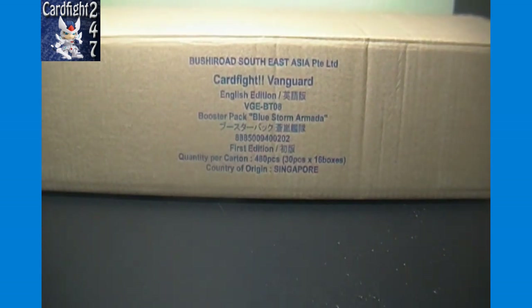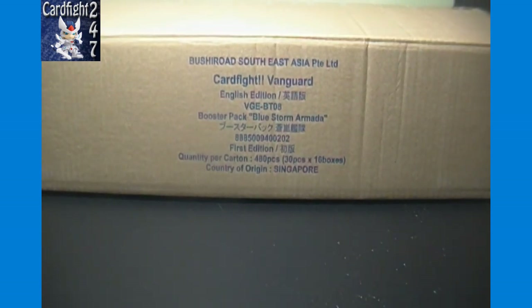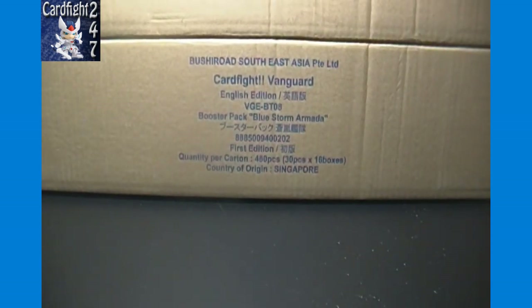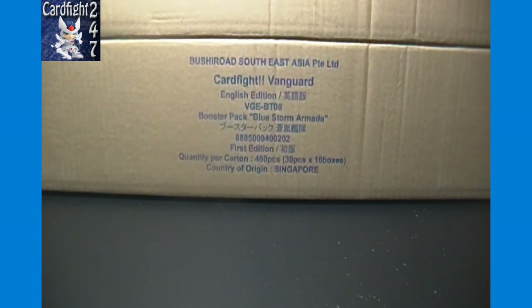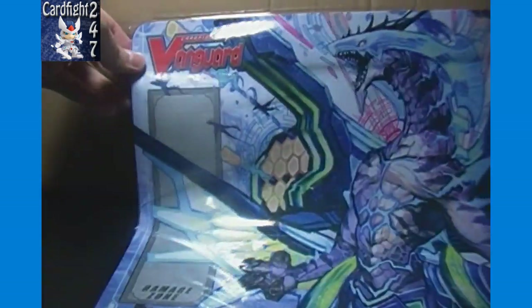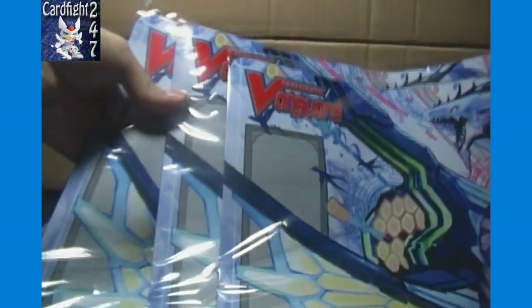We have a full booster case here of BT08 Bluestorm Armada — we actually got three cases in total. If anyone is interested in buying boxes, PM us here or on our Card Fight Capital Facebook page. Current price is $58 per box plus shipping. If you buy four boxes, you get a playmat for free — here are the playmats featuring Maelstrom, very nice. A full case has four of them.